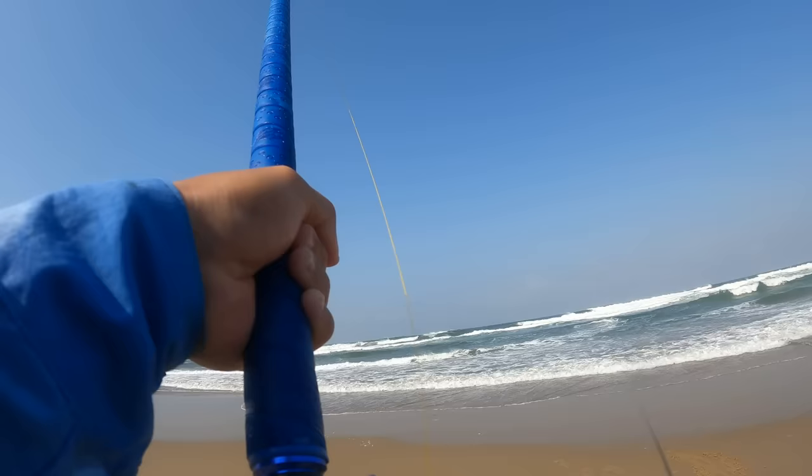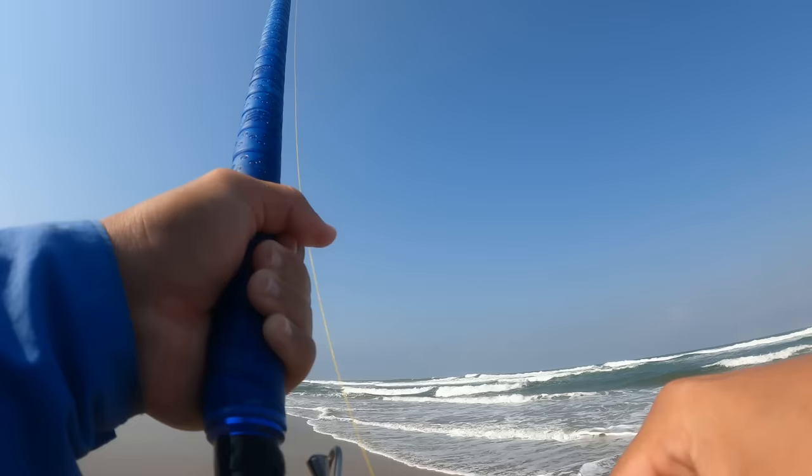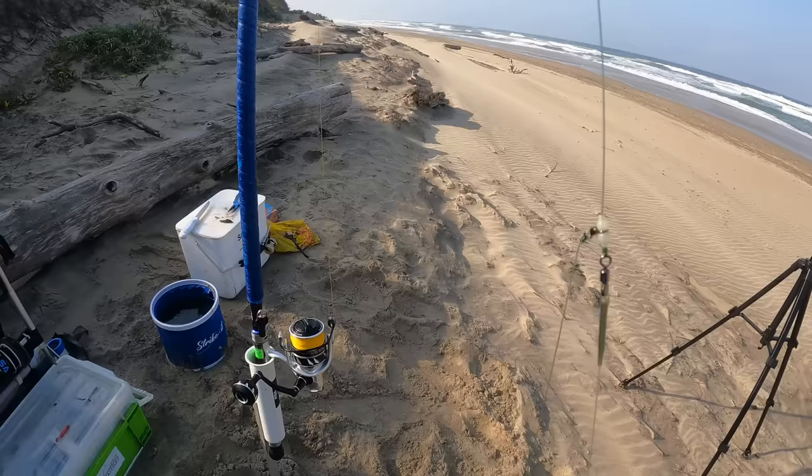On! Oh yes! Off — oh no. On and off — that was a decent fish! Didn't set the hook properly. I just retied the sinker again because that line I had on was too thick for the T-swivel — it defeats the purpose. The T-swivel wasn't moving freely. The whole point is that you want it to move freely up and down.